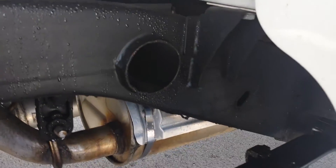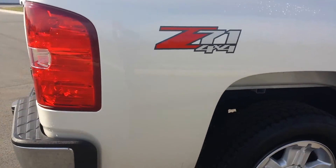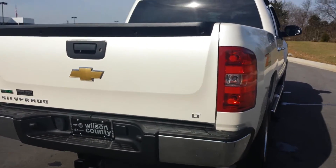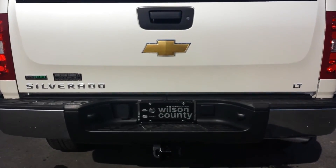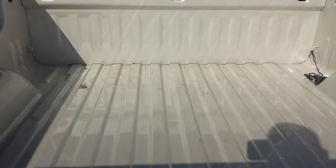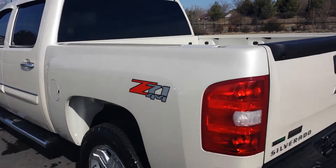It's got skid plates underneath, part of the Z71 off-road package. Locking rear differential, LT trim, heavy-duty trailer towing package. Got the wire hookup, locking tailgate. Doesn't look like much was ever hauled inside this. Overall, very nice — no scratches, dings, or dents.